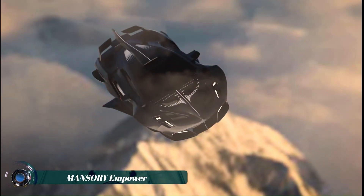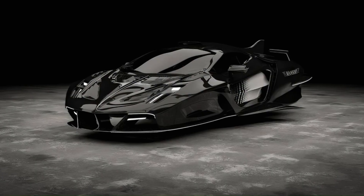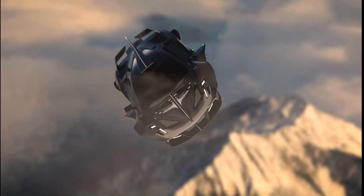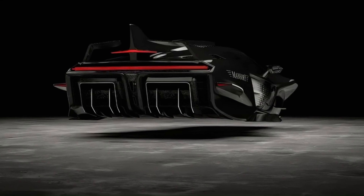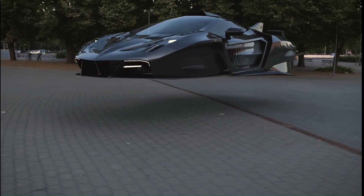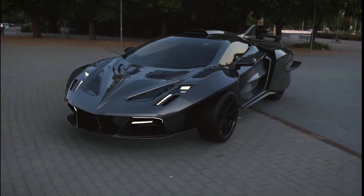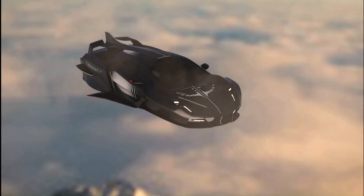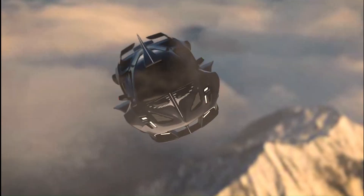The Mansory Empower is a concept for a flying supercar that reimagines the future of vehicles. This concept vehicle, which appears to float in the air when idle or parked, is a bold step into the future of customizing and refining vehicles. It can both fly and drive on the ground — when flying, the wheels retract into the body of the car. The design borrows cues from carbon fiber automobiles and hypervehicles that Mansory, a luxury car modification firm, has previously worked on, with a sleek body and sharp edges recalling the design of luxury vehicles.